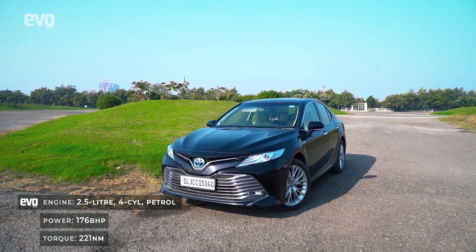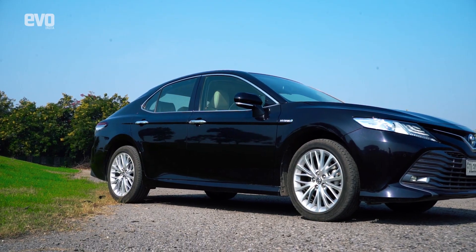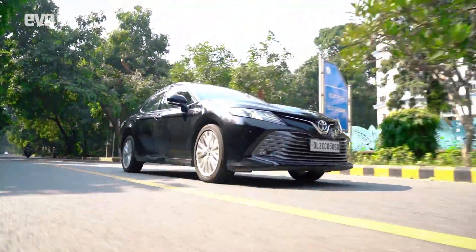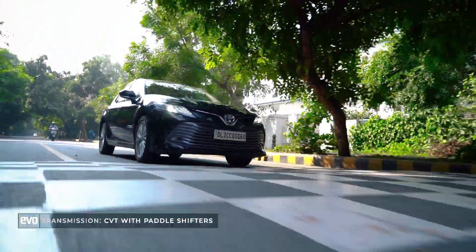It consists of a 2.5-litre petrol engine and an 88-kilowatt electric motor. The powertrain delivers a buttery smooth ride, which is further complemented by a softer suspension setup that soaks up road undulations rather well.